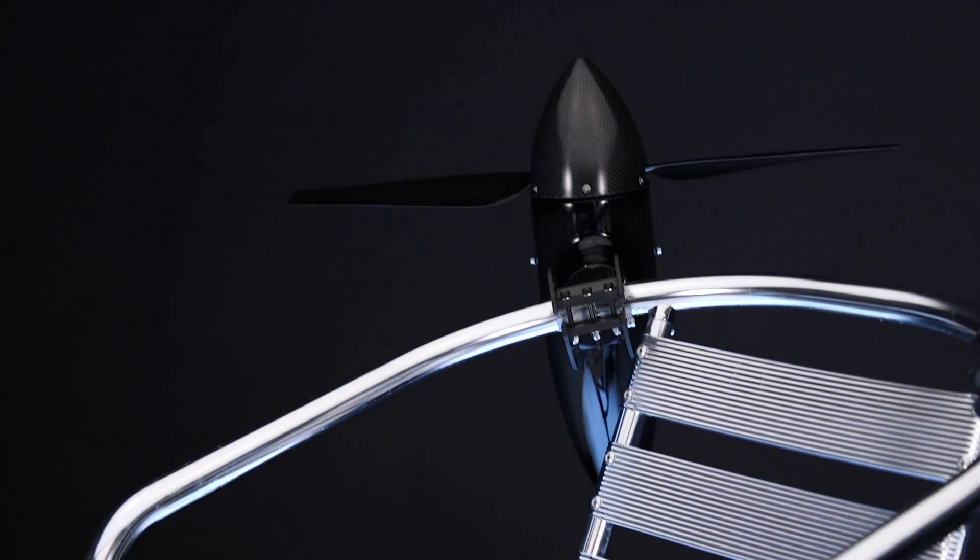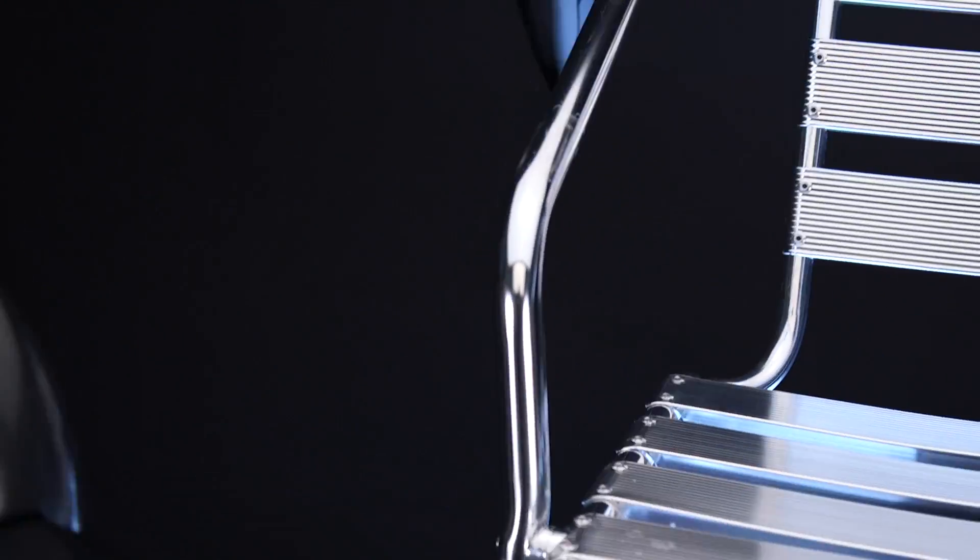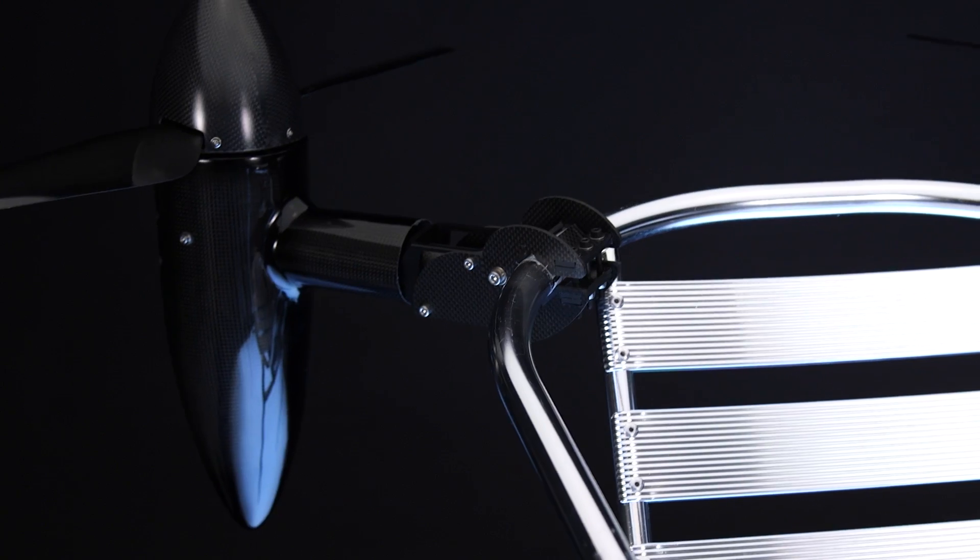By attaching four of the PDNE's independent propellers and motors, you can transform chairs, tables, or anything into a drone.